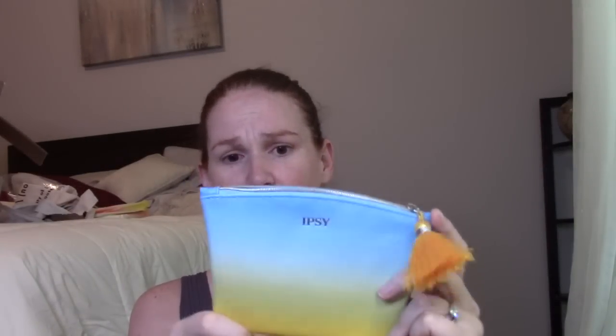Now the final box — the Ipsy Glam Bag Plus, their $25 a month subscription. Again there's no product info card — it feels like they just made the same card for all their boxes. As for the bag itself, honestly the bag from the regular $12 box was a little nicer — this one seems kind of plain and not very nice. Anyway, the first item is the one I picked — I think it's in the $20 range — this is the Wonder Beauty clear eyebrow gel.